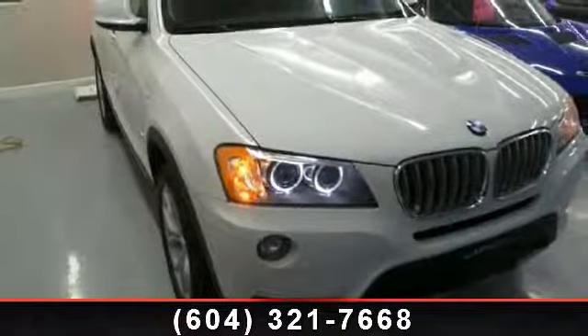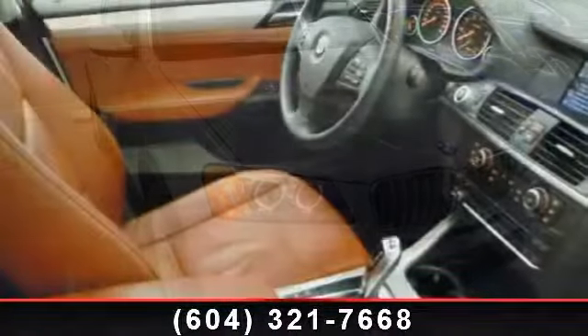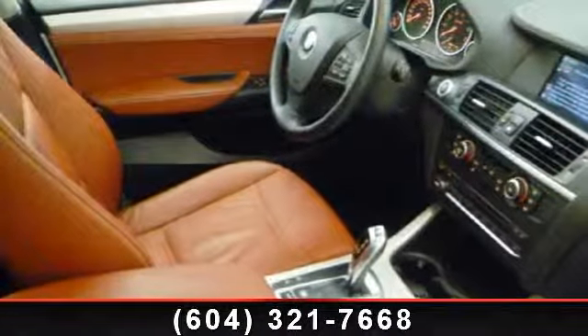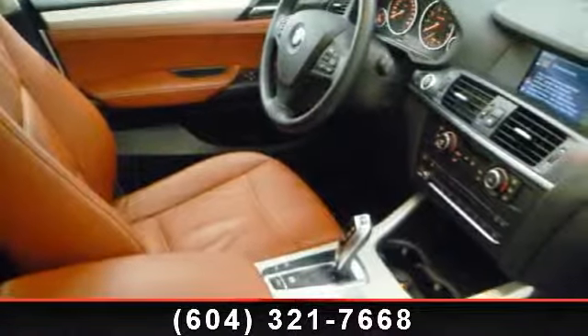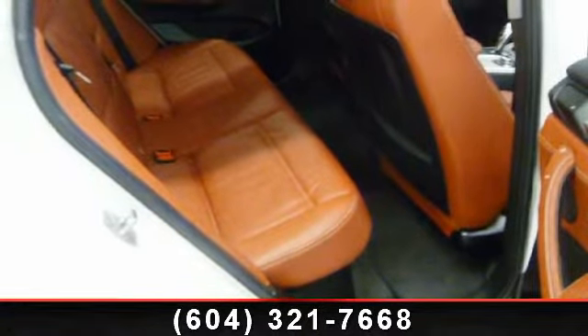Some of the top features included with this vehicle are climate control, intermittent wipers, power steering, passenger vanity mirror, aluminum wheels, power windows, rain-sensing wipers, MP3 player, and a test drive is waiting for you.